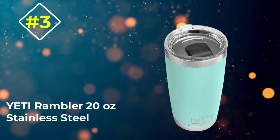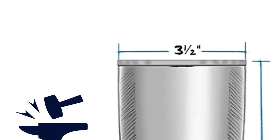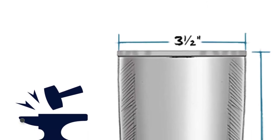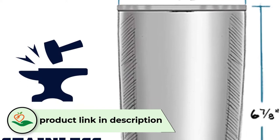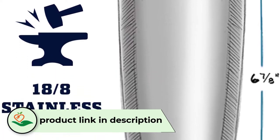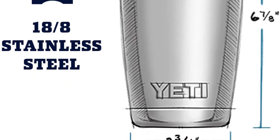Number 3: YETI Rambler 20 Ounce Stainless Steel. Yeti is a trusted name in insulated mugs, and this 20-ounce mug is no exception. Get your mug in whatever bright color you like — from black to teal, blue, green, and red — or get the stainless steel classic look.